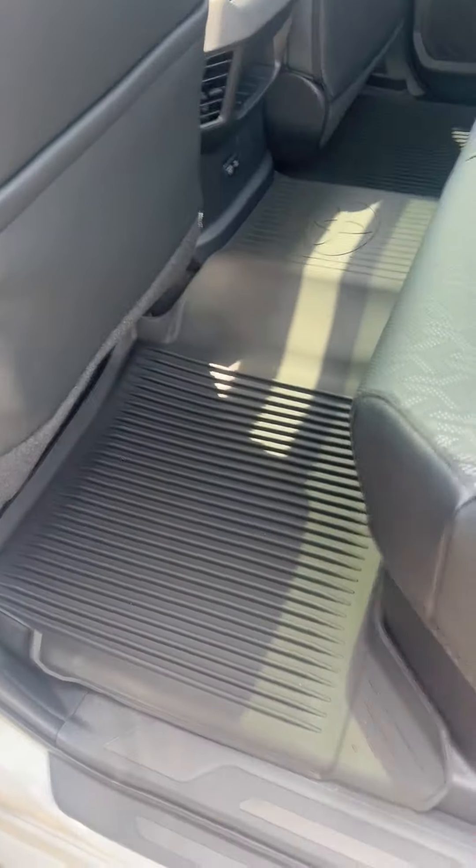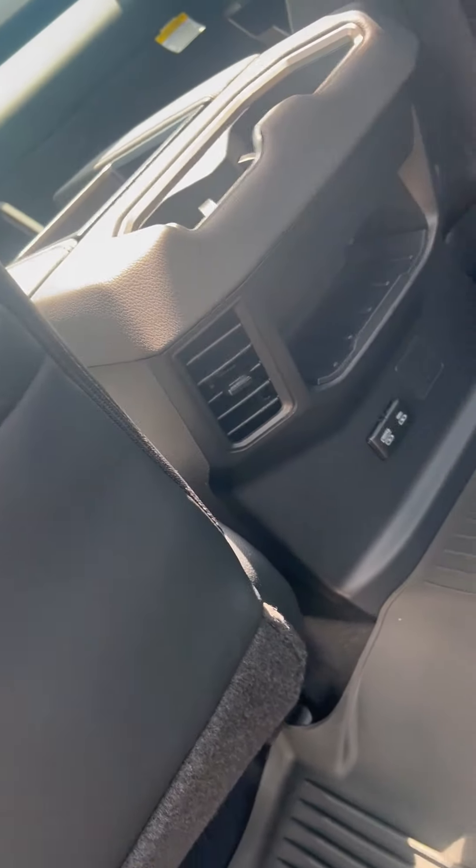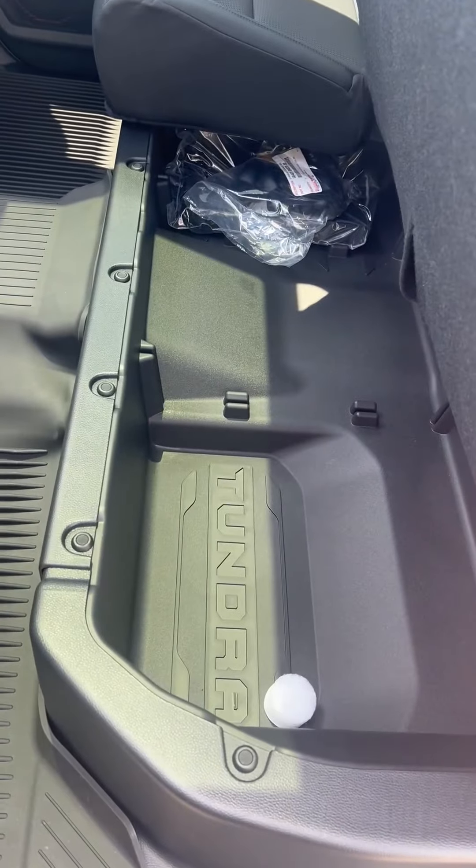Moving into the back, we've got the all-weather mats, of course front and back. You've got cup holders back here, extra charging ports, and storage up underneath.